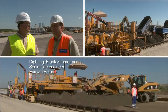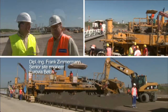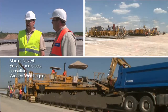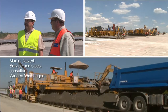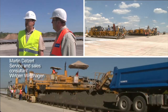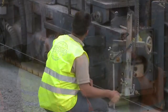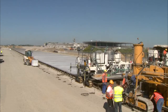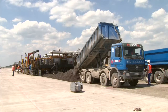Eurovia Beton places high importance on employee training. The training is focused on employees quickly detecting and then correcting any errors. For us, close cooperation with our customers is an important component of customer relations. Especially where major projects with high time pressure are concerned, our fast service and expert consulting score top marks.